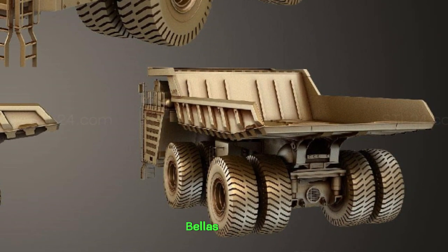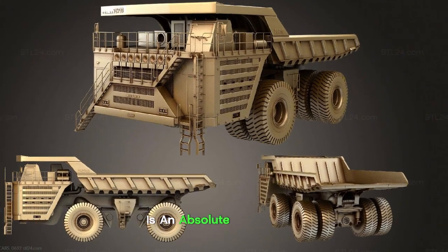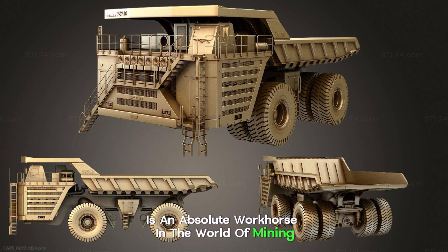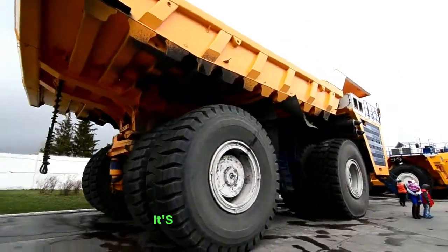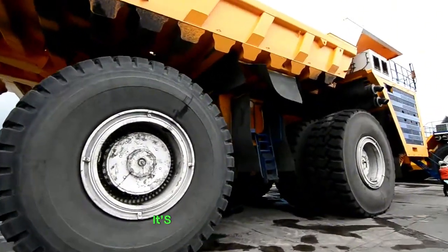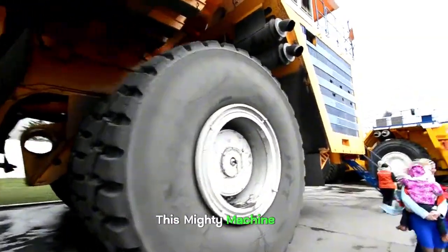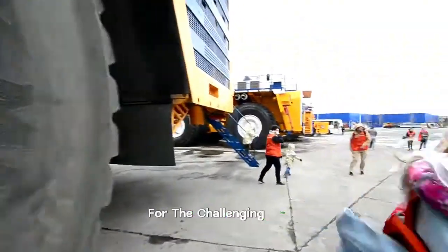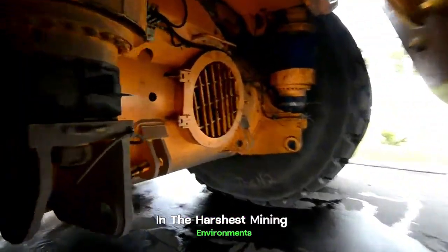Bellaz 75710. This impressive piece of machinery is an absolute workhorse in the world of mining. Meet the Bellaz 75710 — it's not just any dump truck, it's one of the biggest giants on the planet. This mighty machine is purpose-built for the challenging task of transporting loose rock in the harshest mining environments.